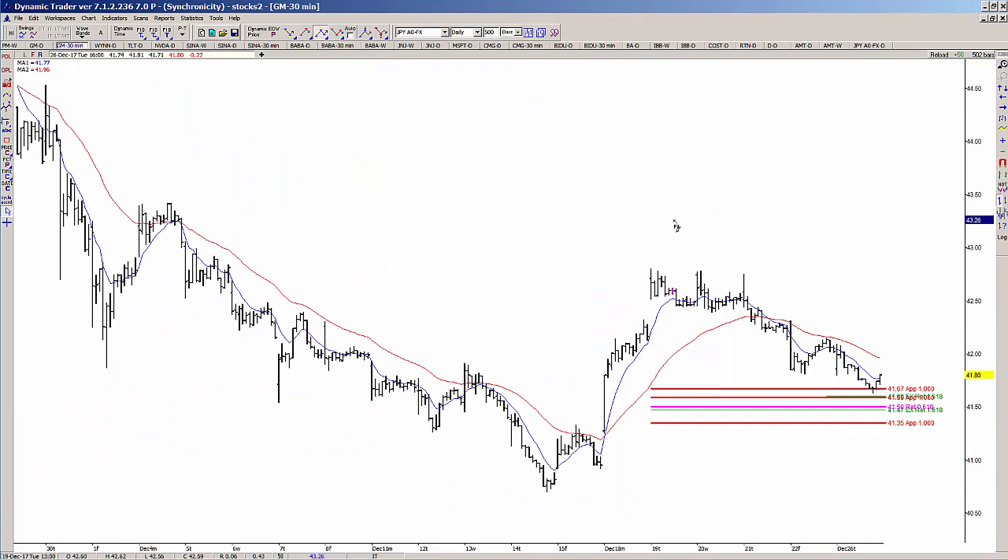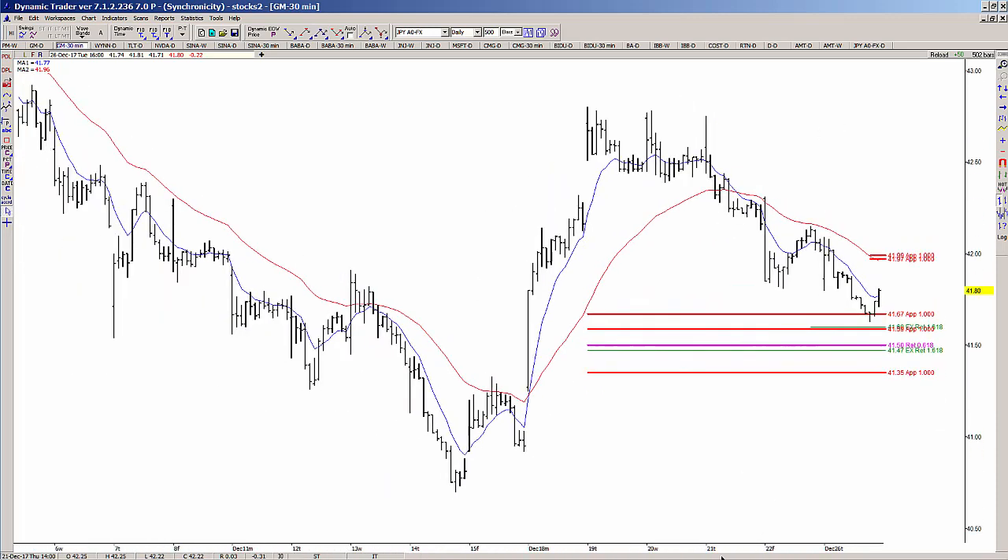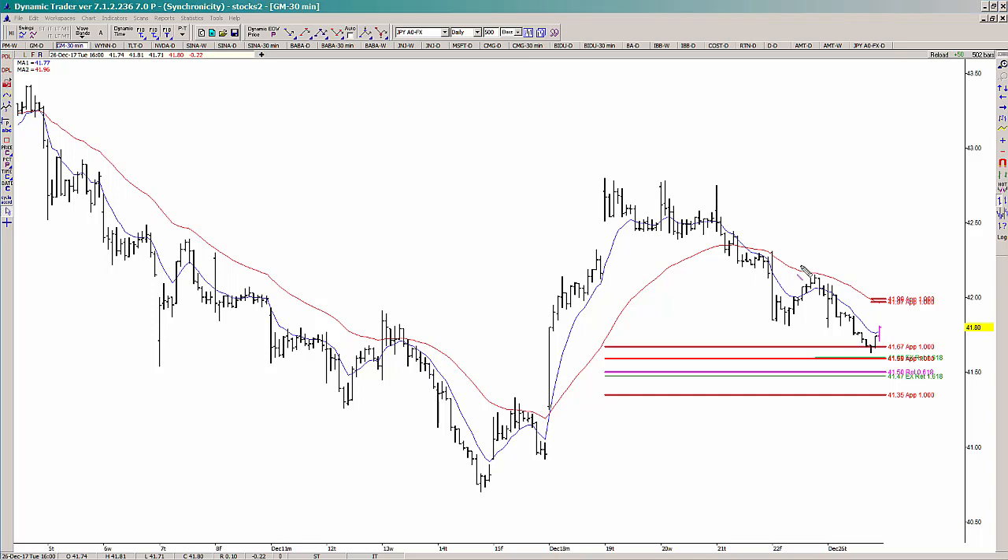There's one other thing on this chart: if we take 100% of these prior low-to-high swings and project it from the new low, that shows you what we need to clear in terms of symmetry to make this setup look better. Essentially, we would be rallying for more than these two prior larger projections. If we do clear this area, that would be the first indication that this low might be more important — because if you can break the bearish symmetry, we're more likely to resume the rally. Those are a couple of things you can look at in GM if you want to trade that.